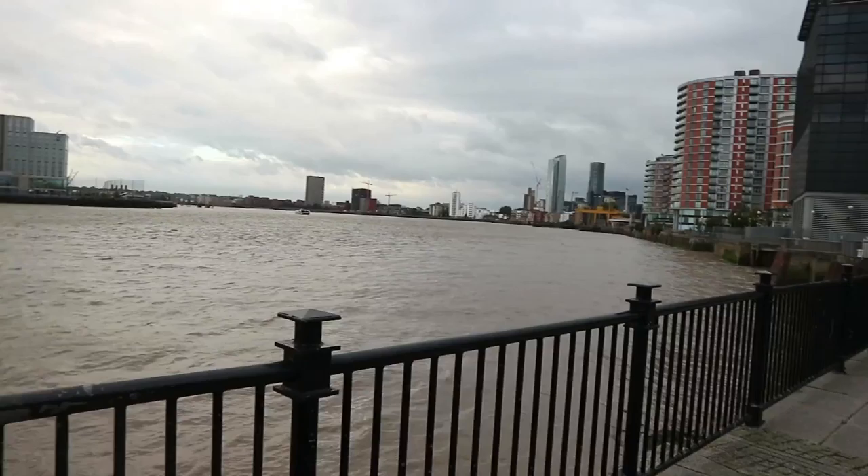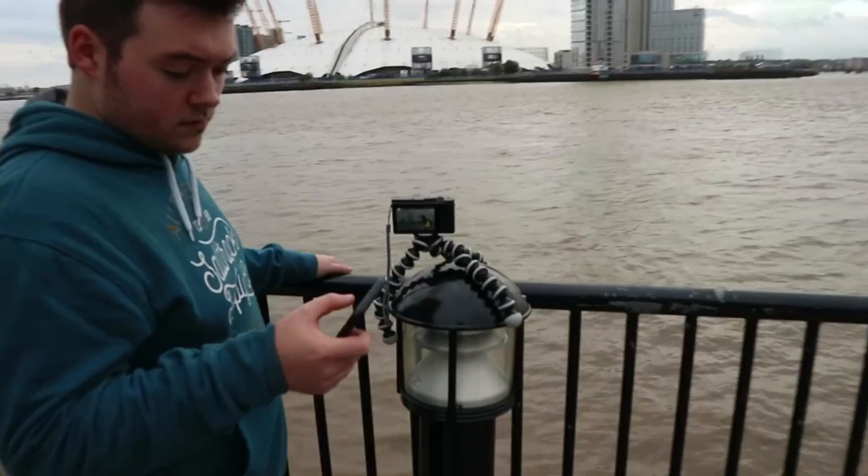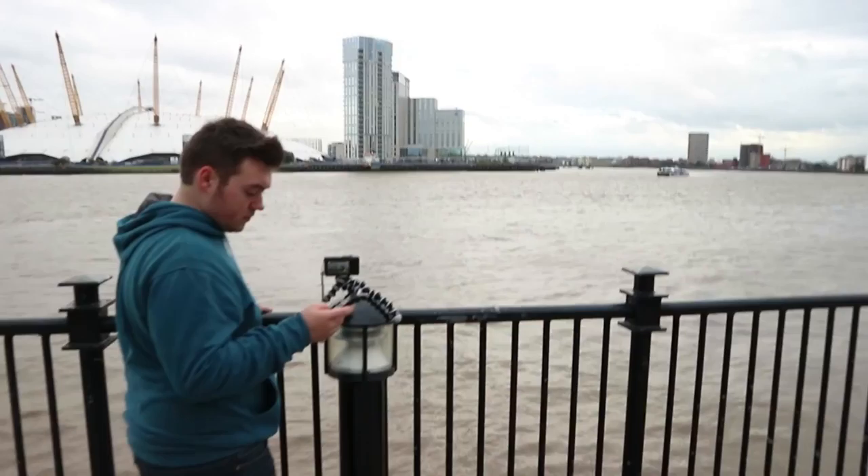We're at East India now, not Bank as I wrongly thought. We are literally right next to the Thames and we're just going to get a couple of time lapses. Without being rude, it's just the Thames — there's not much you can creatively do that hasn't already been done. We've got Kaelin who's set up the gorilla pod there, and Alex is just getting a couple of pans around.